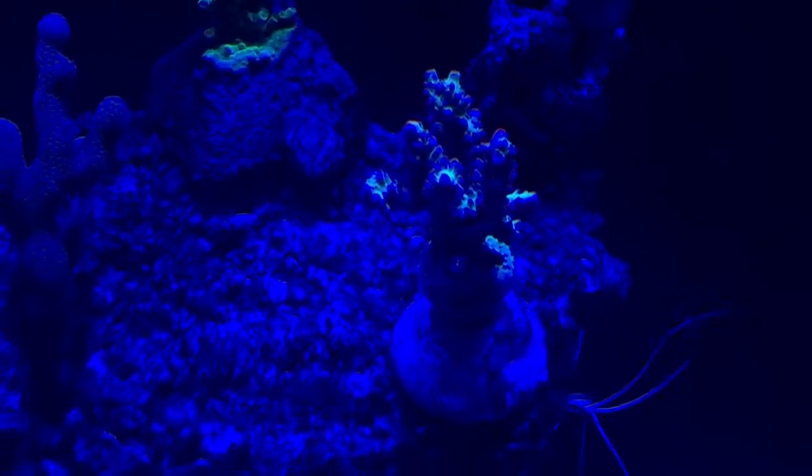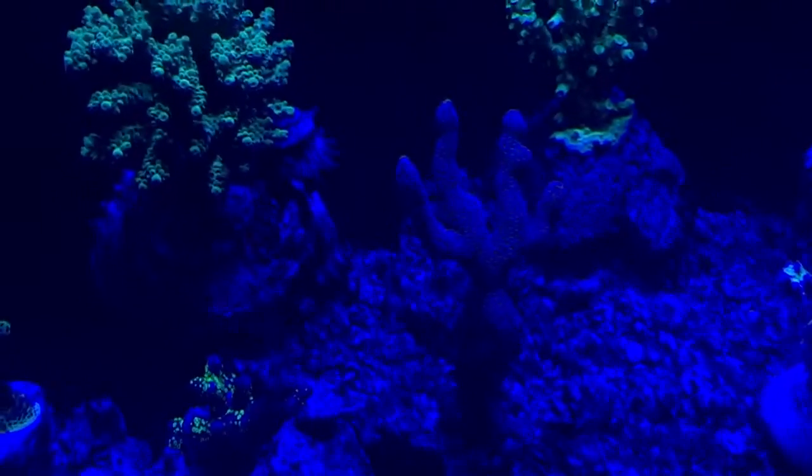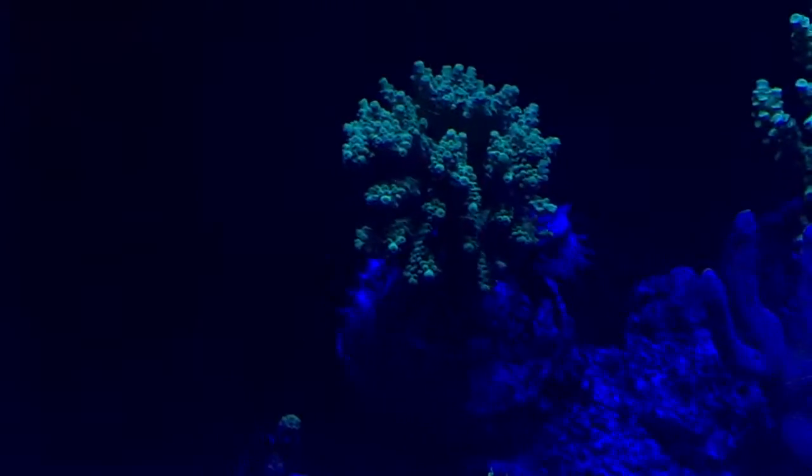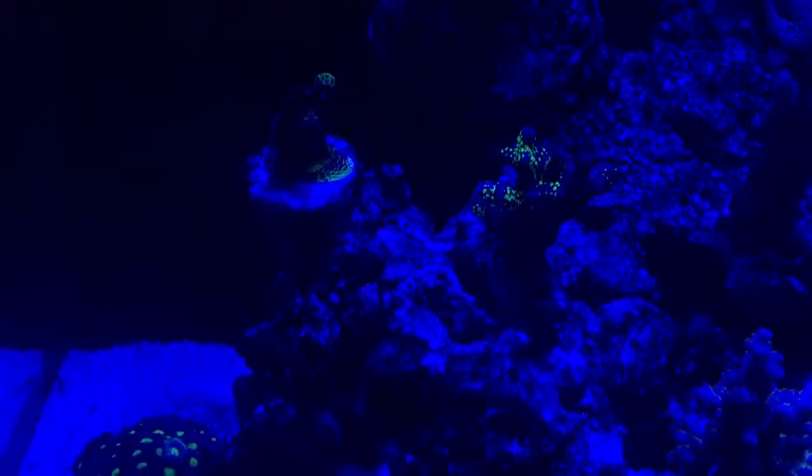There's a nice piece of shortcake there with really good polyp extension. Another type of Acropora from Tony B also growing really well. And I think this one might be a Stylophora — I can't quite remember the name.